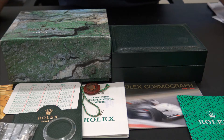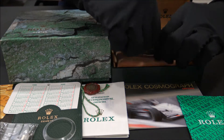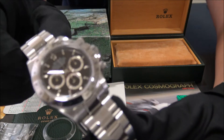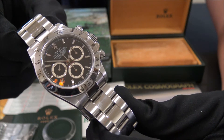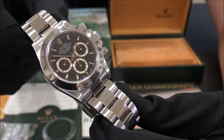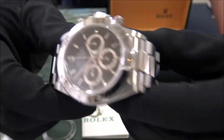Hello, we are Watches GMT. We buy and sell luxury watches. Today we want to show you a Rolex — this model is the Cosmograph Daytona reference 16520 in stainless steel from 1999. The size of this watch is 40 millimeters.